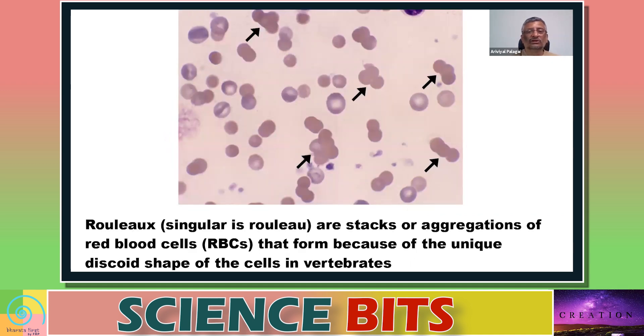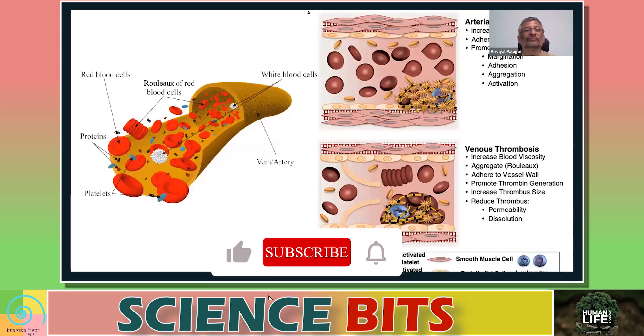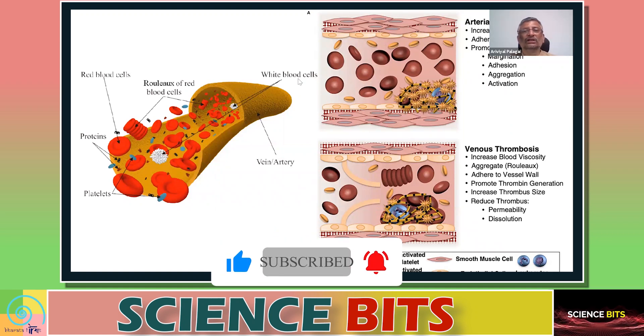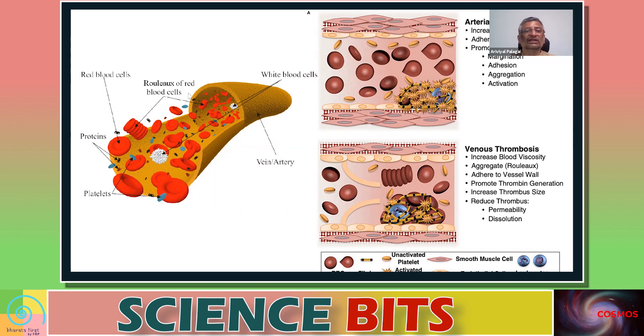When red blood cells are stacked, that's because of the unique discoid shape of the cells in vertebrates. The red blood cell can easily sit on the next red blood cell — they are shaped so that they can easily sit and stack together. If you have that kind of a stack, then what may happen is that in your veins, the red blood cells may create some kind of clogging.